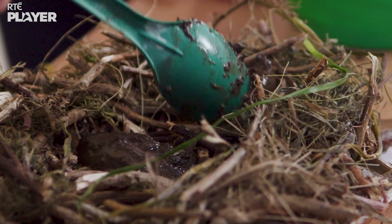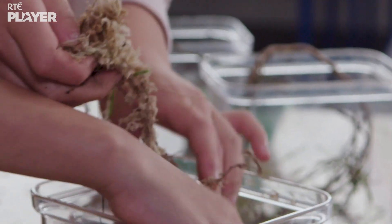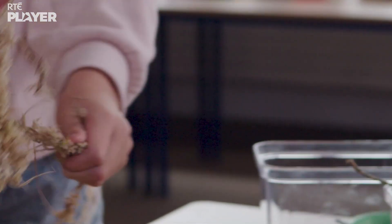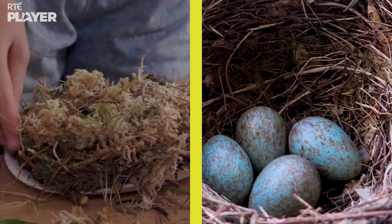Mud cement? Ooh, that's very clever! And finally, some nice soft moss so that the nest is comfy to sit in. Oh look, it's just like a real blackbird's nest!